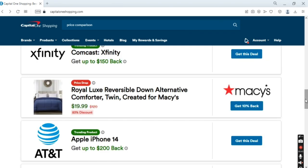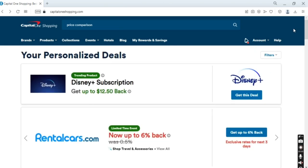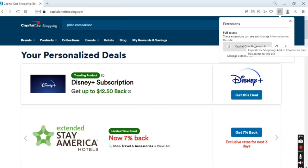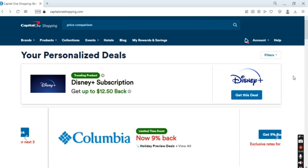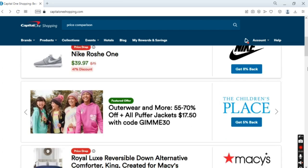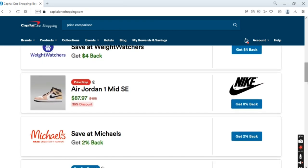Another way that you can get discounts while shopping online is by using their browser extension called Capital One Shopping, which works for any browser. Basically, this allows you to not go through the website — once you are purchasing things on eBay, Amazon, or wherever, if you have a discount available, it will find it automatically using the browser extension.